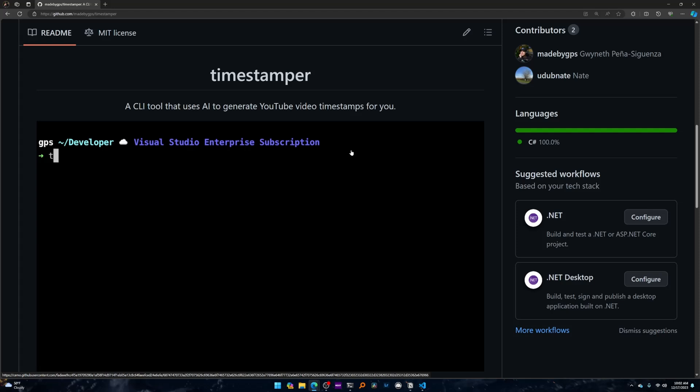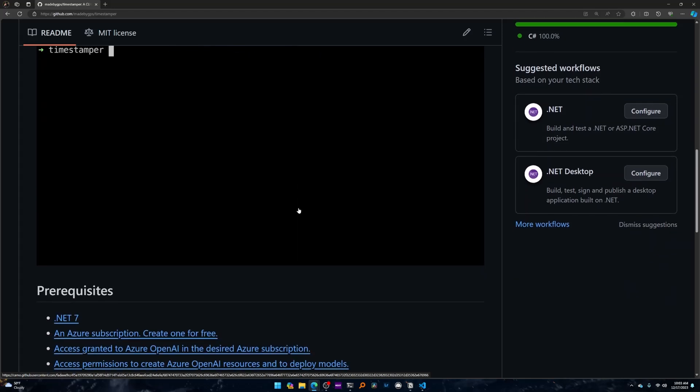If you see my live streams, the timestamps are all generated by this tool. Now there are already things I want to improve. At the moment it uses the entire transcript and just slices it up into the number of timestamps you want.